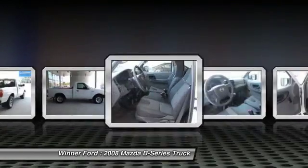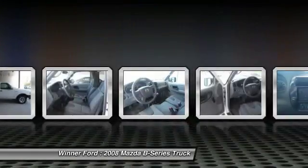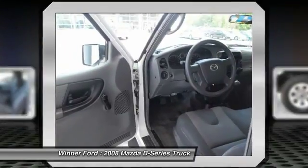Center armrest, tachometer, cloth seats, low tire pressure warning, front wheel independent suspension, four-piece floor mat set.